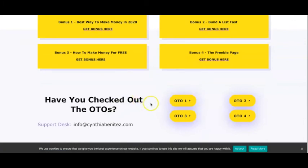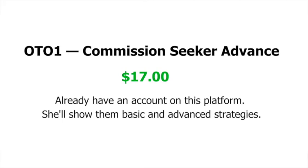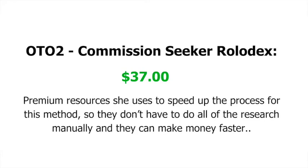She also has some upsells, so I'll go through the pricing with you now. The front-end main product is $7.95, and you'll learn how she makes $100 a day with this underrated method. Upsell number one is Commission Seeker Advance at $17 — that covers basic and advanced strategies if you have an account with the platform she uses. The second upsell is Commission Seeker Rolodex at $37, which includes premium resources she uses to speed up the process so you don't have to do all the research manually.